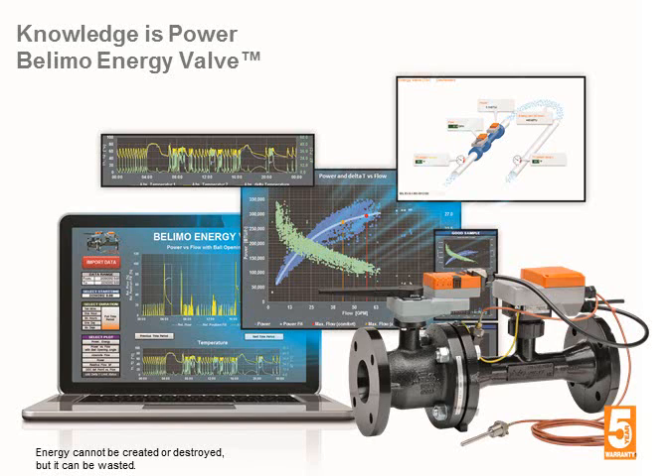The new Bilemo energy valve is what we refer to as a performance device, or what some of our customers call a smart valve. It not only controls the flow of water to a heat exchanger coil, but it also accumulates data that can be used to analyze and optimize coil performance.